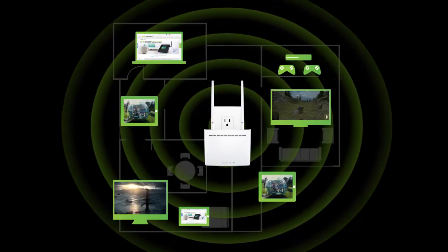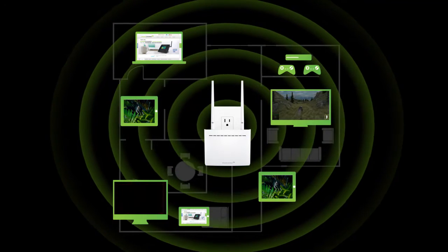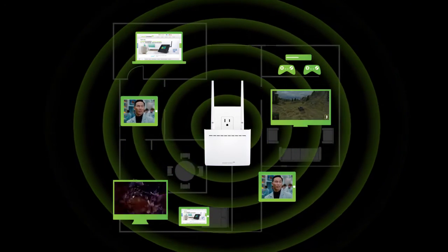With groundbreaking MU-MIMO technology, everyone can stream, play, download and game all at once, without lag.